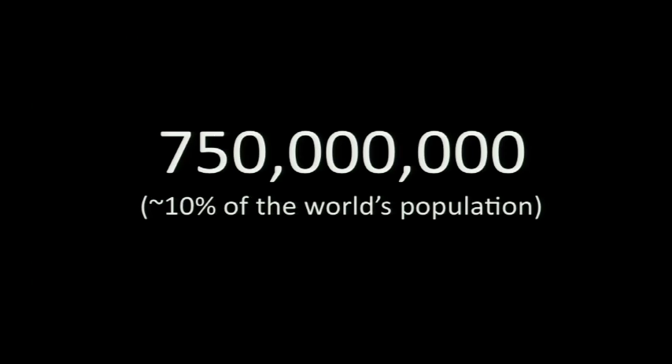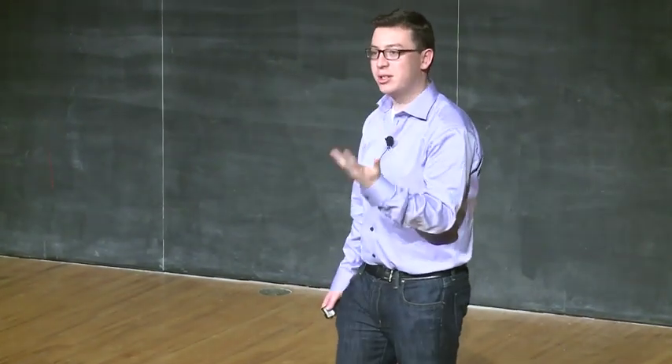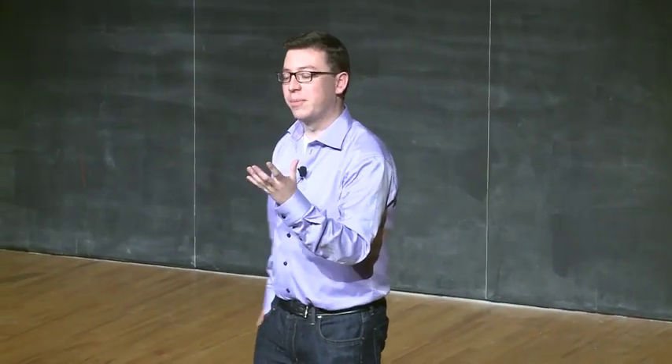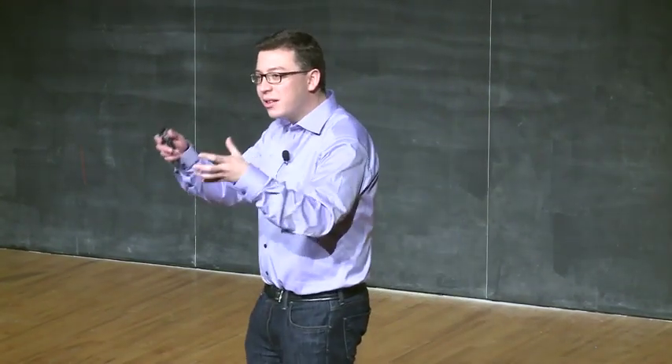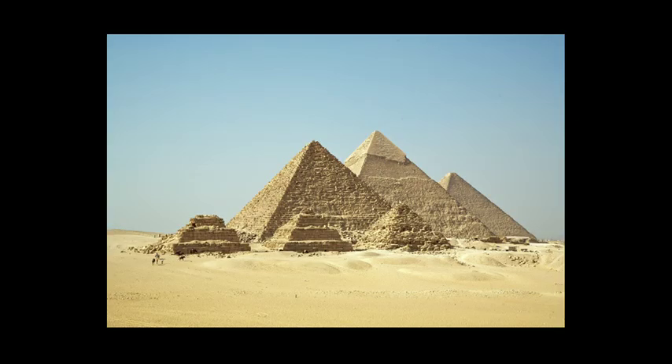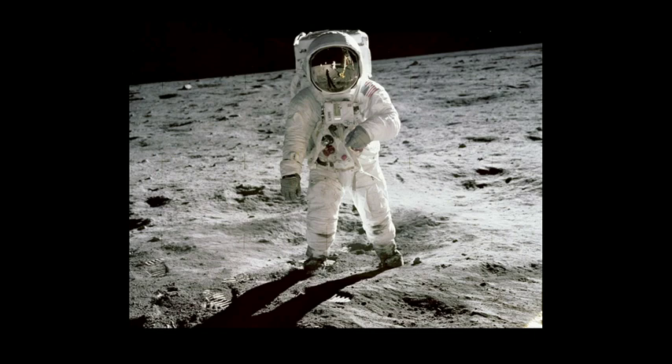My favorite number of reCAPTCHA is the number of distinct people that have helped us digitize at least one word out of a book through reCAPTCHA — 750 million, which is a little over 10% of the world's population has helped us digitize human knowledge. And it is numbers like these that motivate my research agenda. If you look at humanity's large-scale achievements — building the pyramids of Egypt, or the Panama Canal, or putting a man on the moon — there's a curious fact: they were all done with about the same number of people, about 100,000.